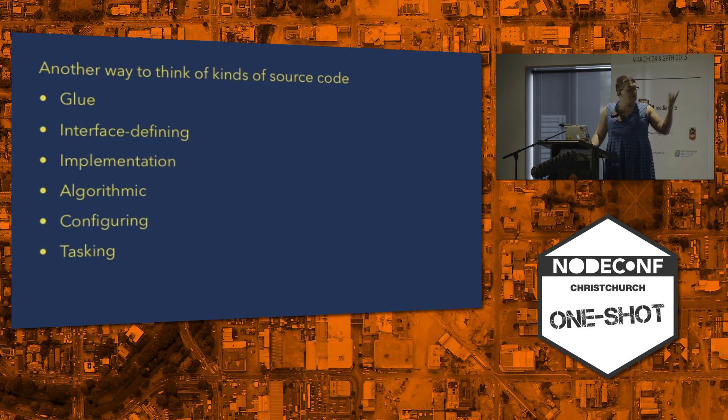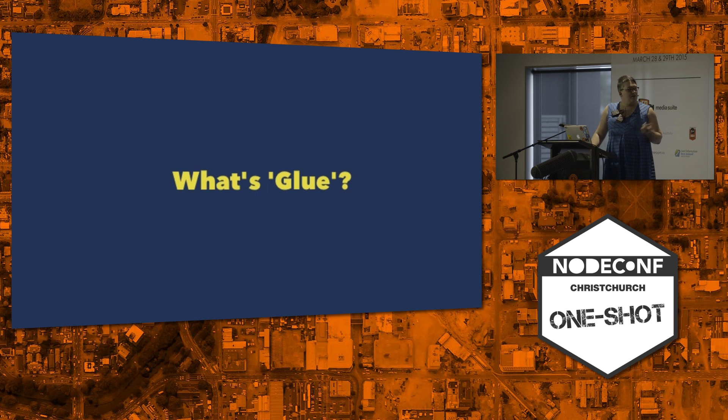A piece of source code may be more than one of these things. So let's go over some of them. Glue — not all the interfaces that we want to use play nice together. Glue is the connections, all of the plumbing, all of those pieces. Middleware, all the promises and callbacks binding code we end up dealing with in Node. Inflating arguments into objects, or taking objects and breaking them apart. Those are all glue.